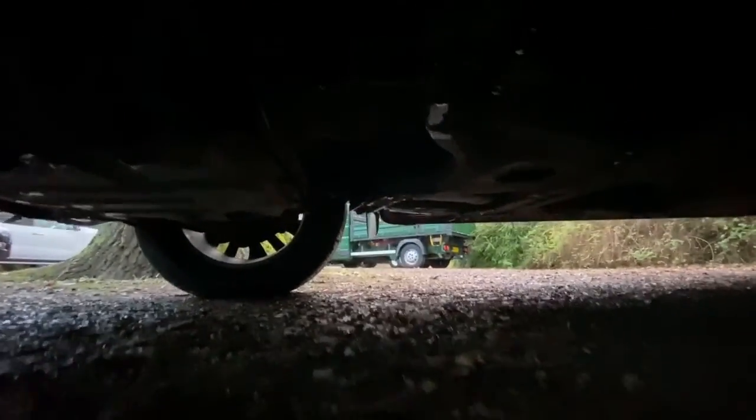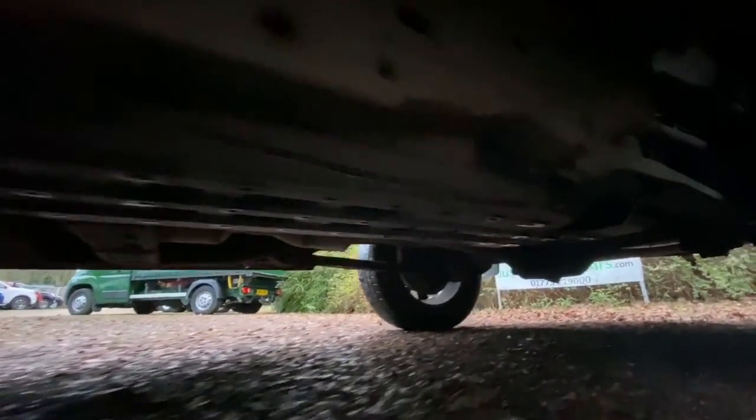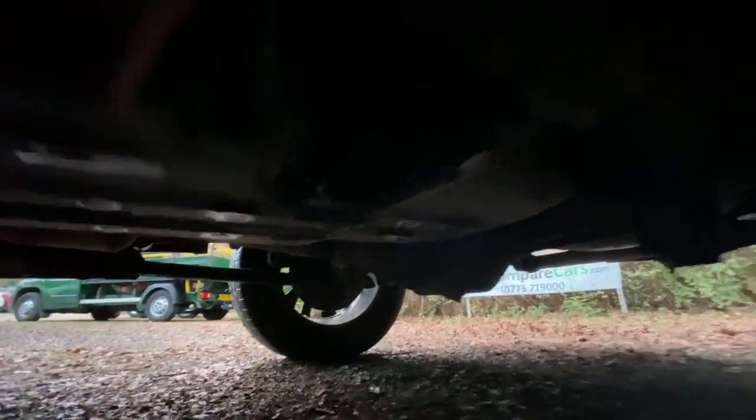Let's have a quick look underneath. Everything looks nice and dry under there — no signs of any historic oil leaks, everything looks nice and smart. The spare wheel is full size and it's got a decent amount of tread.